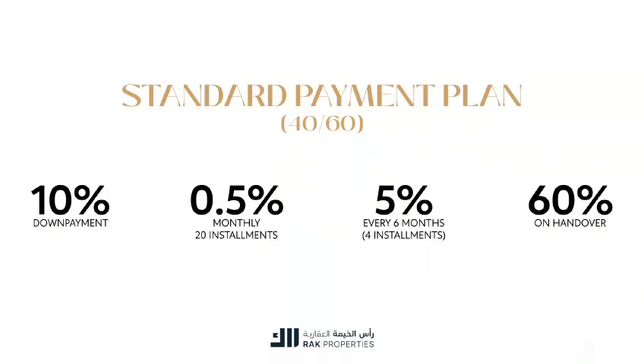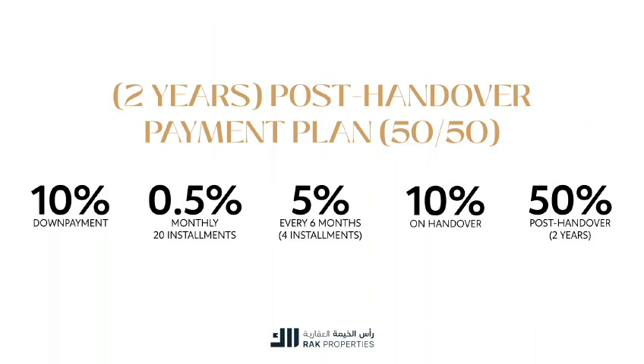We offer flexible payment plans — opt for our straightforward standard payment, or explore our post-handover plans of 50-50 over 2 or 3 years, applicable to our 1 and 2-bedroom apartments.